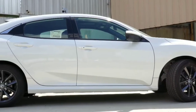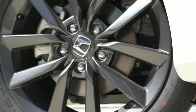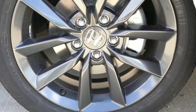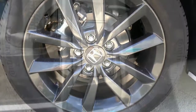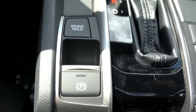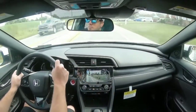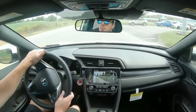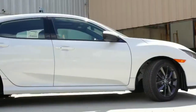Braking is equally important. Regardless of trim level, you get 11.1-inch ventilated front discs and 10.2-inch solid rear discs. There's an electronic parking brake to the left of the shifter and a brake hold button for stop-and-go traffic. Overall braking feel has been fine in today's test drive, and in all the Civics I've owned I've never had brake issues.